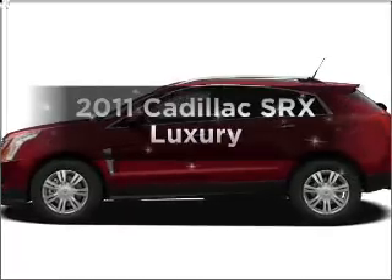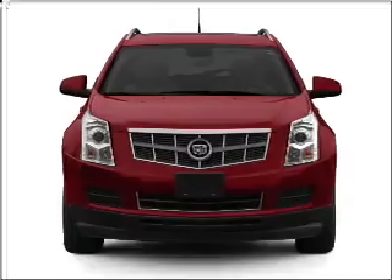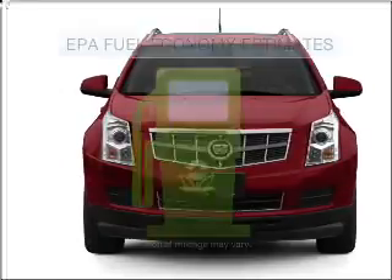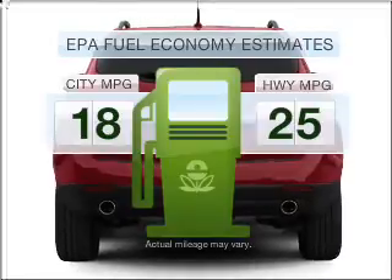Imagine yourself in this 2011 Cadillac SRX. If you're looking for an automobile with great attributes, look no further. In the city or on the highway, you'll spend less time at the pump with this fuel-efficient vehicle.